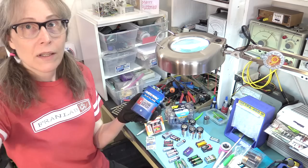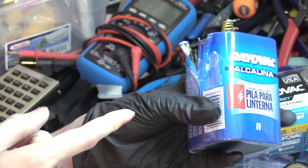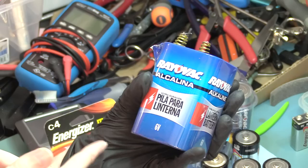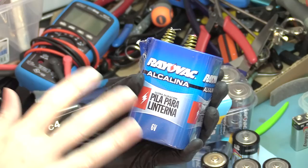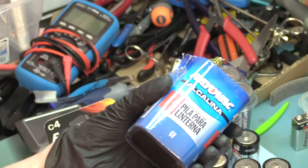You can kind of test to that because, for instance, this lantern battery — this is a Rayovac. I really wish they made these extra-long-lasting pile lantern batteries. I don't know if they even make them anymore. I've actually opened this one up because I wanted to see the cells inside, and this one actually is a genuine pile battery.